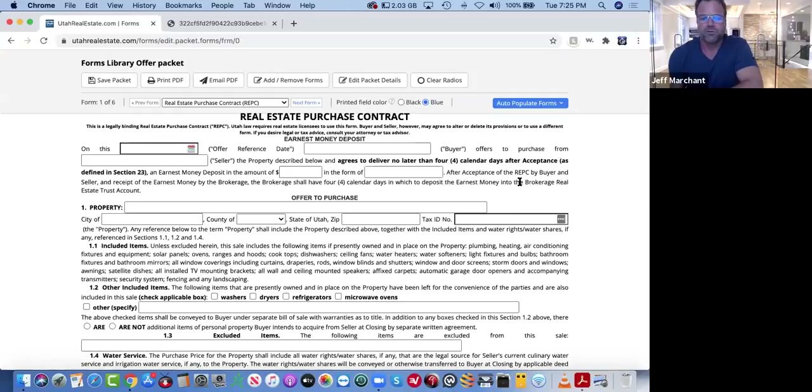It basically means you're in default because the very first term of the contract you agreed to is to deposit the earnest money within four calendar days. That's your responsibility to stay on top of and make sure it happens. Everybody wants to get to the closing table. Don't lean on the fact that we've never heard of it happening before — don't be the one.